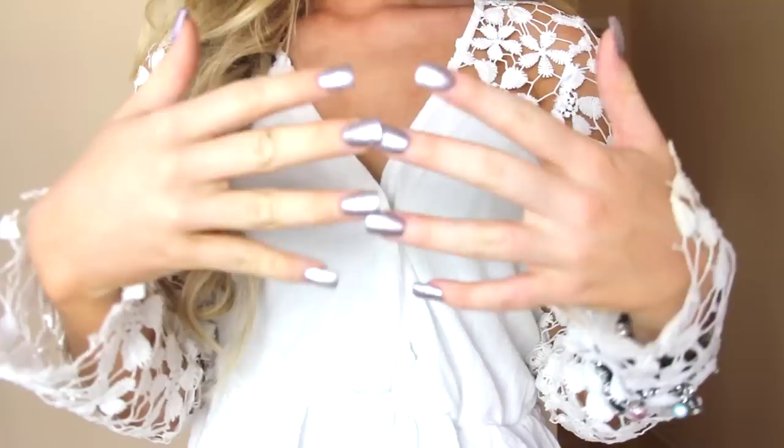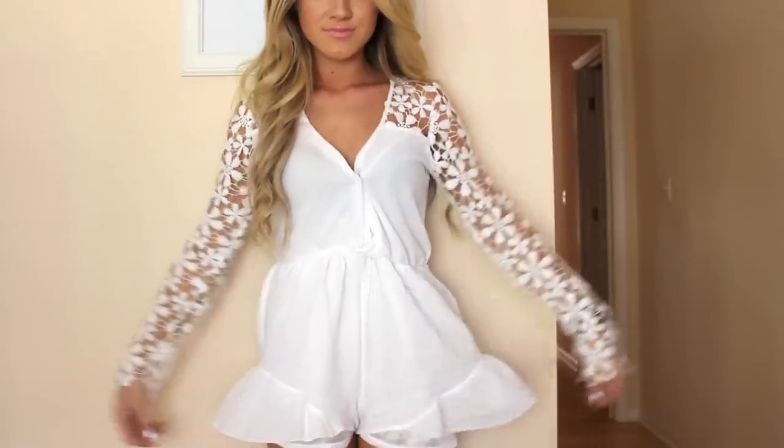On Monday I'm just wearing my hair normal but on both sides curled out. My nails are Essie's Pedal to the Metal, and my earrings are my Tiffany earrings and my Pandora charms.